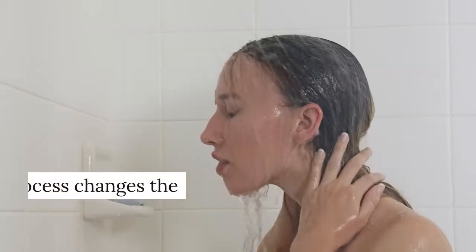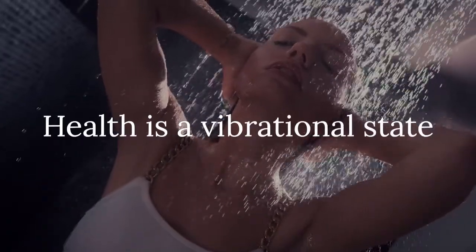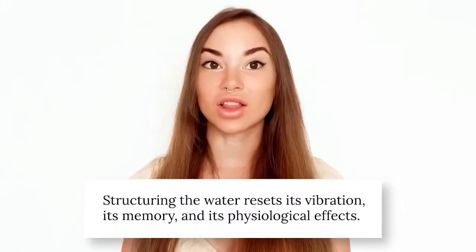True beauty can't come from any 12-step skincare routine if it doesn't first come from our inner radiant health, and our health is a direct measure of our hydration. So please invest in a good quality shower or whole home water structurer. Through structuring, the water is made healthy by molecularly neutralizing toxins — technically the chemical may still be present, but it can't interact with your biology in the same way, as the structuring process changes the oxidation states of any chemicals present.